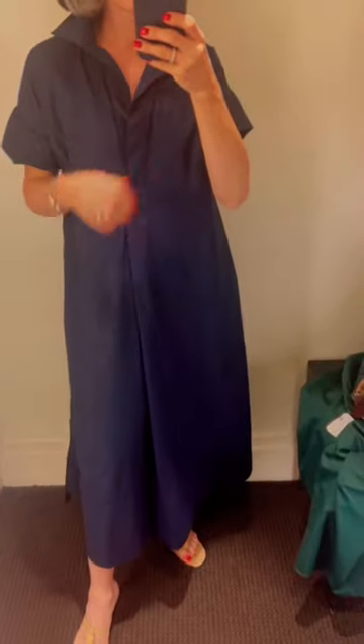Then I popped on this navy — I have this in the gray stripe too. I love this. It's so easy breezy. Put on a gold chunky necklace, the lipstick matches. That just looks so good.